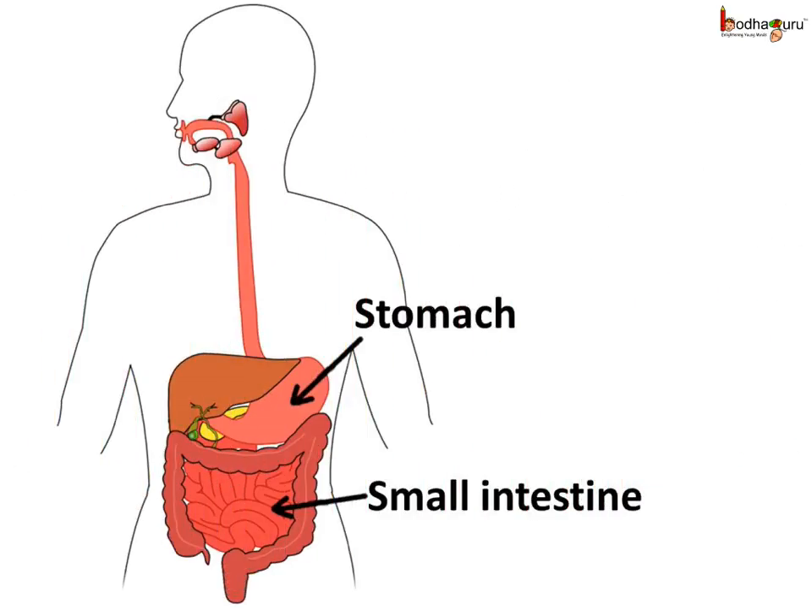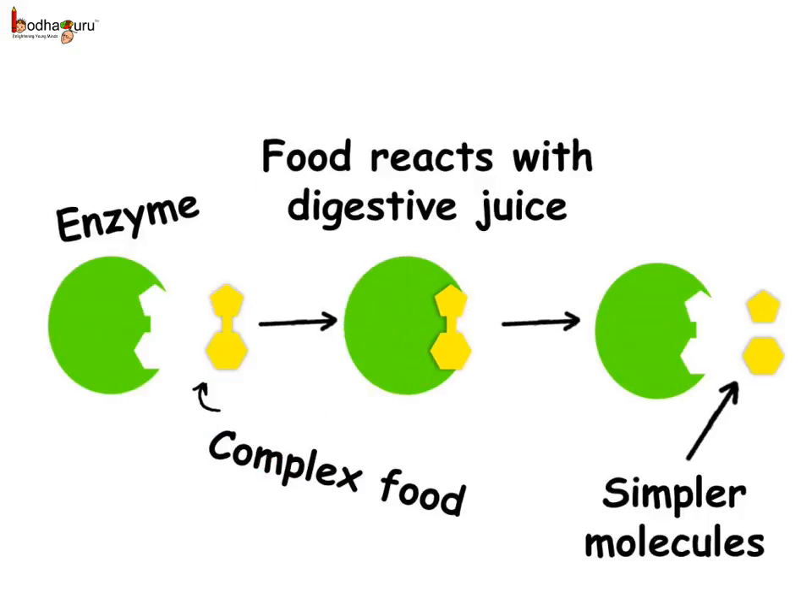Now the food is in the stomach. The stomach releases hydrochloric acid to kill the microbes. The digestion of food mainly takes place in the stomach and the small intestine. The different enzymes in the digestive juices react with different nutrients to break them down into simpler substances. In the stomach, proteins are broken down into simpler substances.